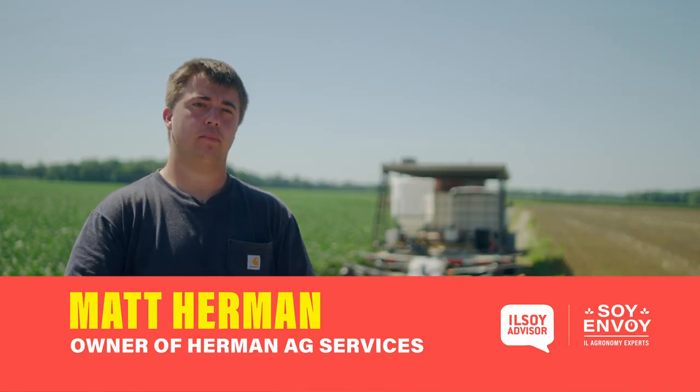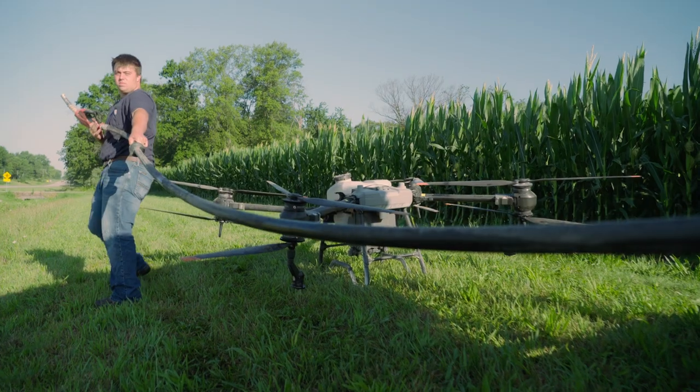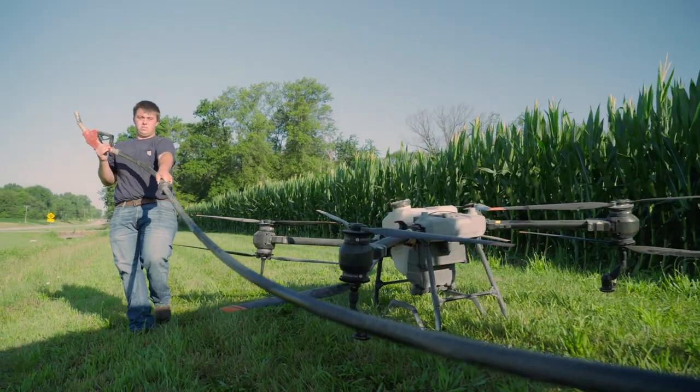My name is Matt Herman. I'm owner of Herman Ag Services located in Mount Carmel, Illinois. Specializing in drone aerial technology is a new facet in the ag industry.